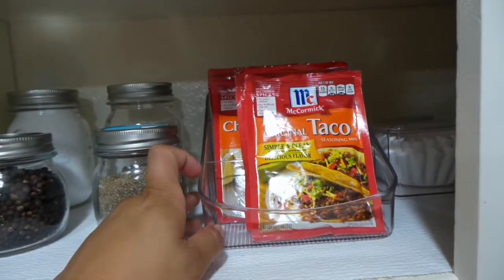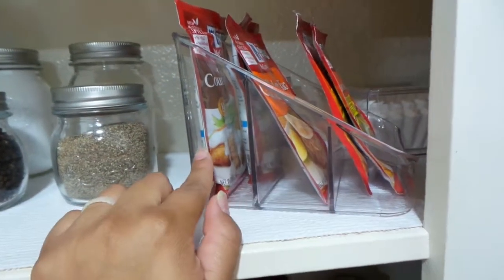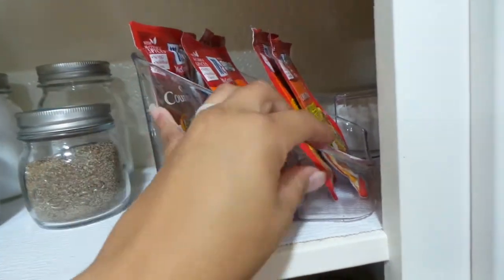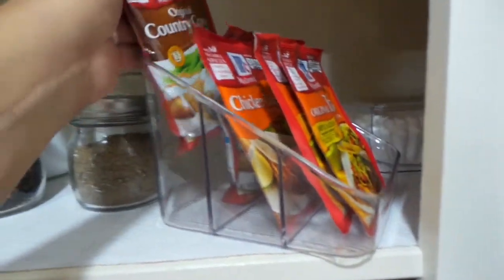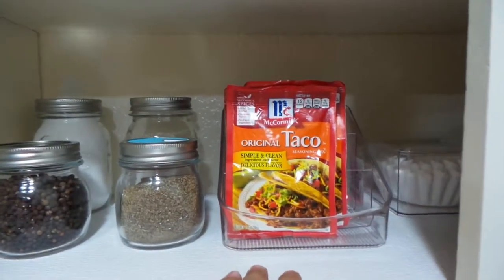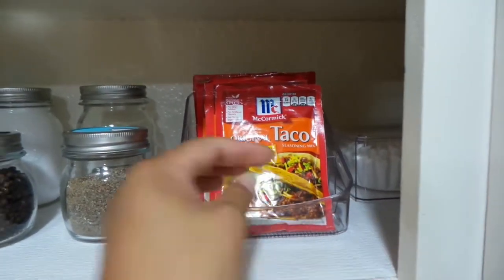Right next to that I have a clear three-section caddy for my packaged seasonings. We don't use a lot of them, but the few we do use — taco seasoning, chicken taco seasoning, and country gravy packets — are kept here. I still have some extra space in the caddy if I ever need to add more.